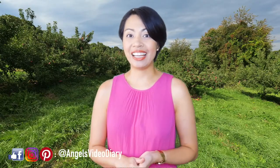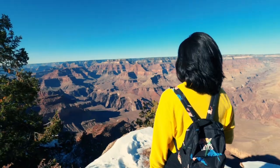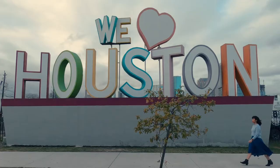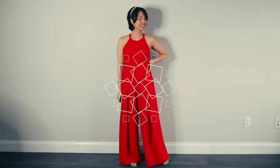Welcome back to Angel's Video Diary and it's me, your travel angel. I help fellow travelers overcome the difficulties of planning a trip by giving a list of things to do in a city. I also share my personal and outfit inspirations here. Now let's go apple picking!